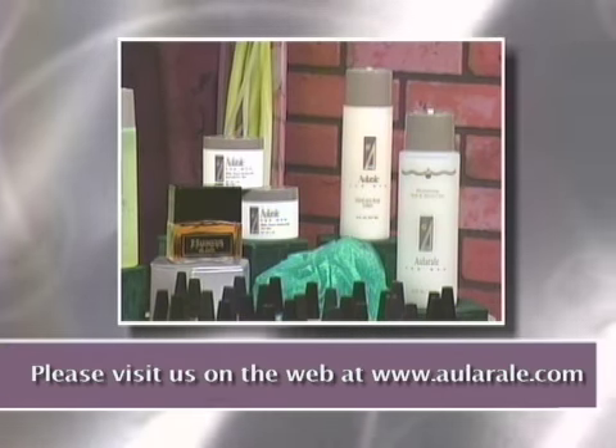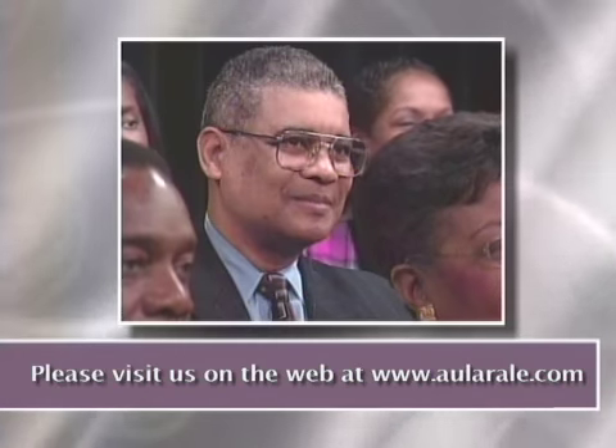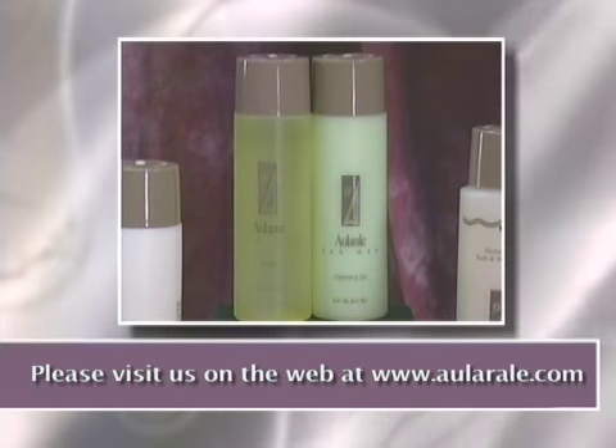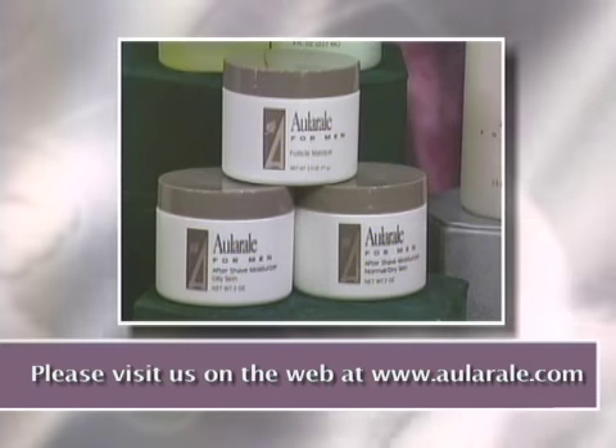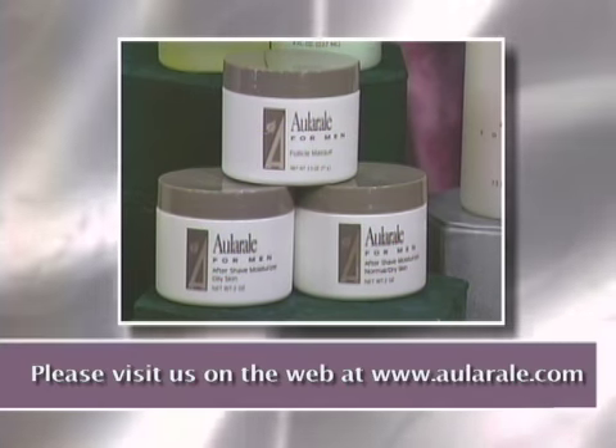And last but not least, we also have men's skin care products. The men's products include a men's cleansing gel, an aftershave toner, a follicle mask, and moisturizer. This works wonders for ingrown hairs and dry, flaky skin cells.